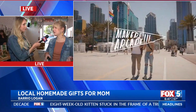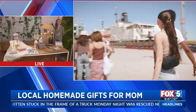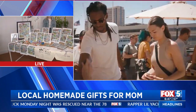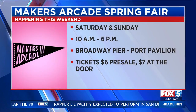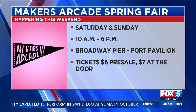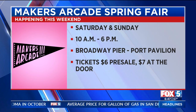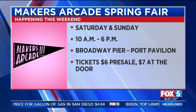We're going to have over a hundred different vendors there, and that's including food and drinks and kids stations and all types of amazing local makers. We're really excited. So we do have pre-sale tickets up now — go check that out at makersarcade.com. You can also pay at the door. It's $7, and kids under 10 are free.